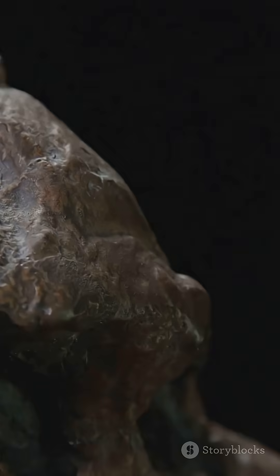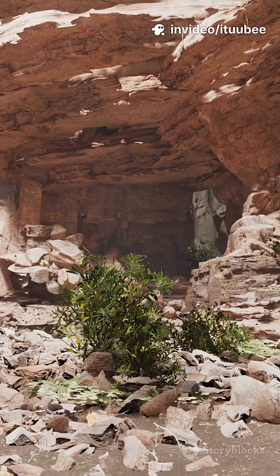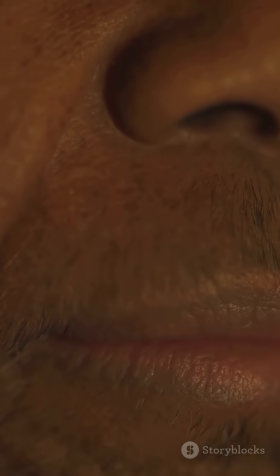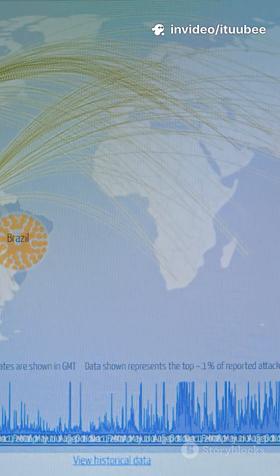But here's the coolest part — every feature tells a story about survival. Your ancestors braved ice ages, deserts, and jungles, and each tiny change helped them thrive. So when you look in the mirror, or at your friends' faces, you're not just seeing random features. You're looking at a living record of your family's journey across the planet.